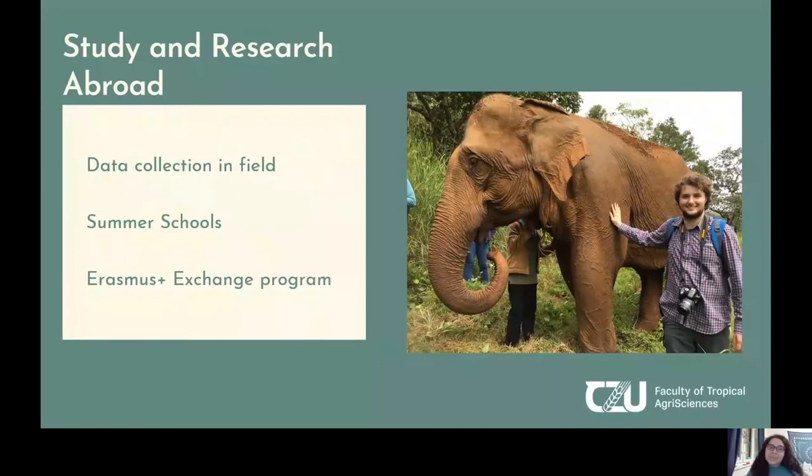You will have the opportunity to go abroad for your data collection depending on your thesis. For example, if you do research on underutilized plants in Peru, you might travel to Peru to complete your data collection. Our faculty is also big on summer schools — the university participates in prestigious networks allowing summer schools at other European universities, and the faculty organizes its own summer schools, for example in Thailand and India. We also have the Erasmus exchange program, which lets you create connections at other European universities and take classes there.